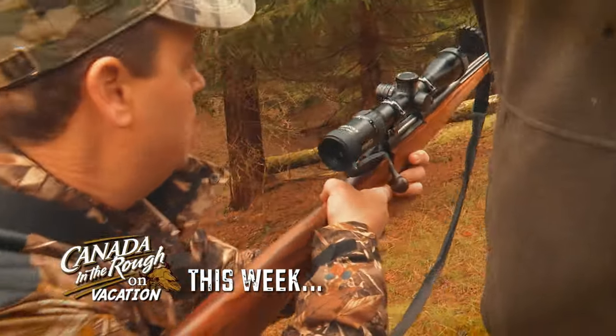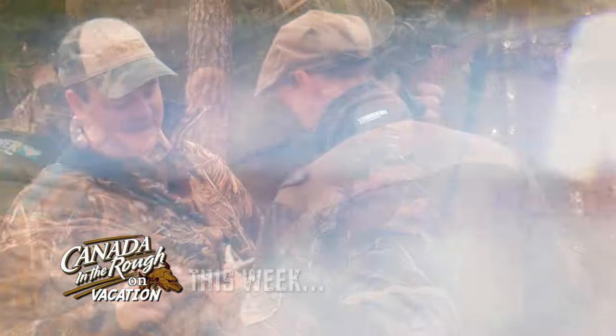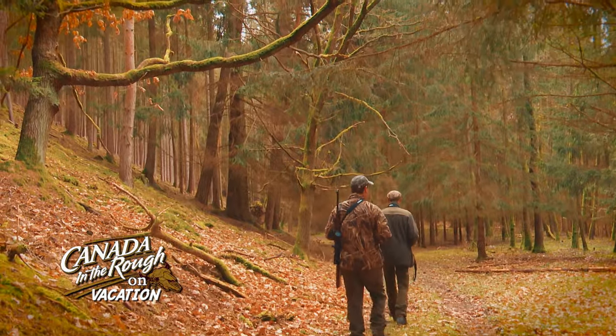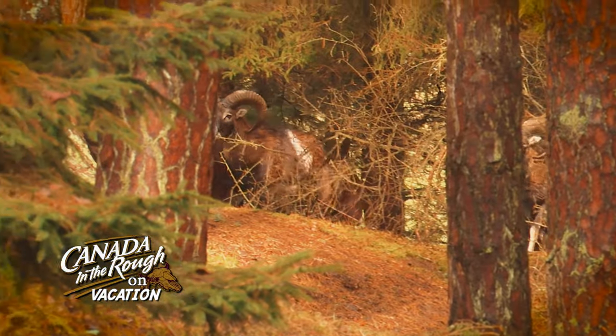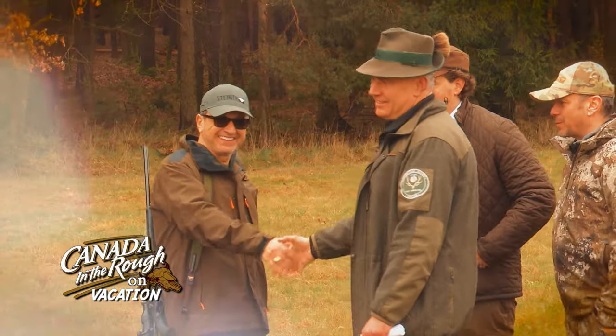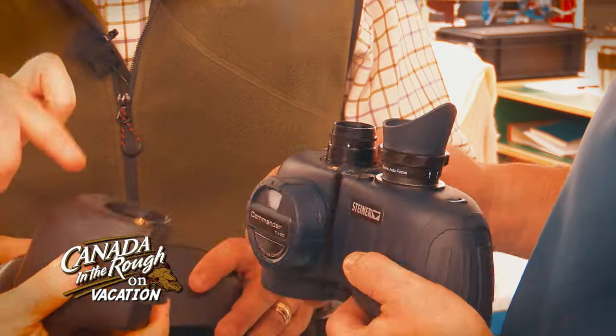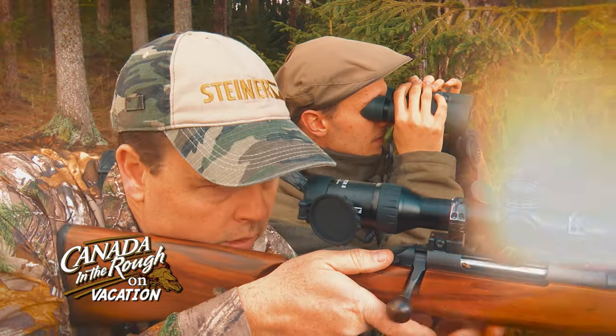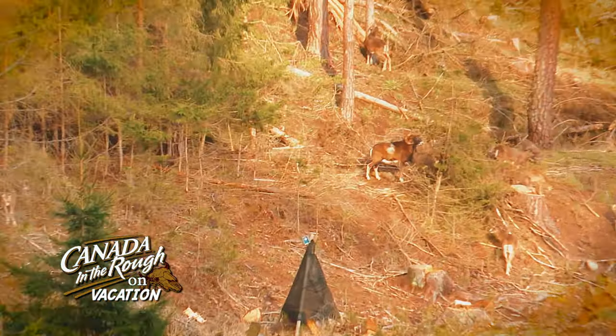This week on a special episode of Canada in the Rough, Keith Beasley is headed to the Czech Republic where he's hunting wild mouflon rams with Spiros Krisehu of Stoger Canada. We'll also learn how Steiner Optics makes their scopes and binoculars this week on Canada in the Rough.